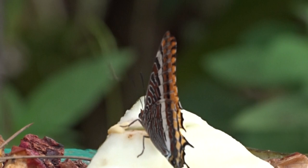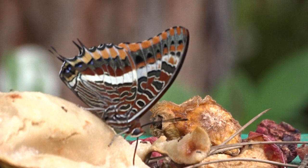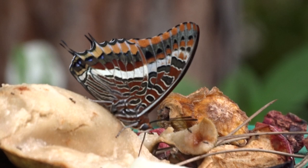There's a lovely shot of the underside with the two tails. Actually, this one's tails are intact. Beautiful underside.